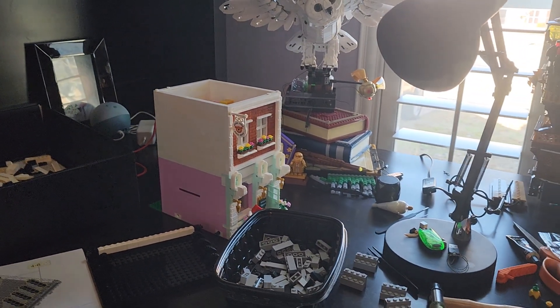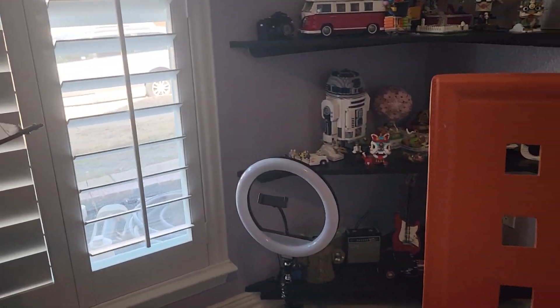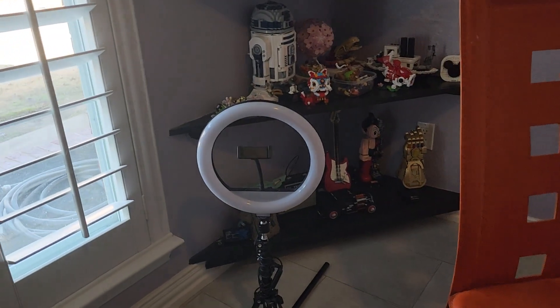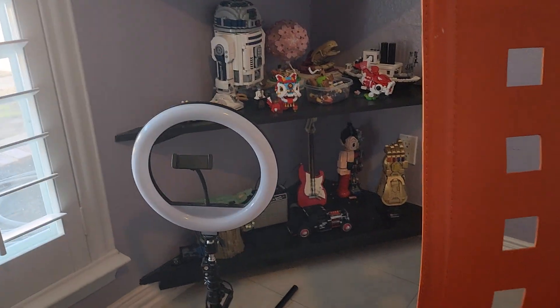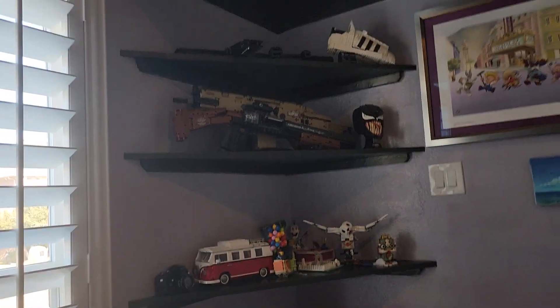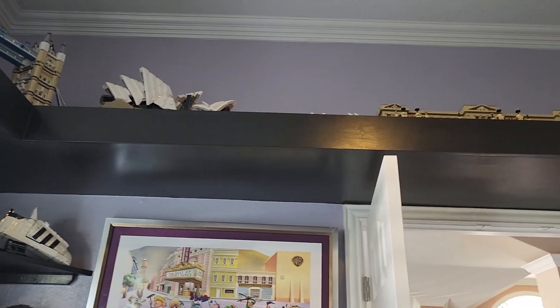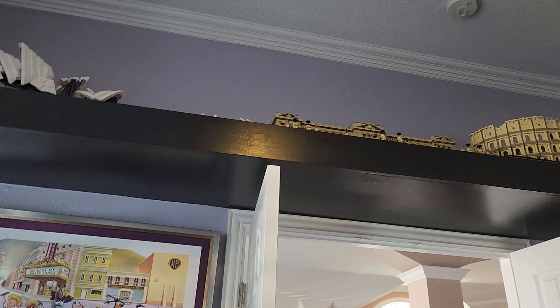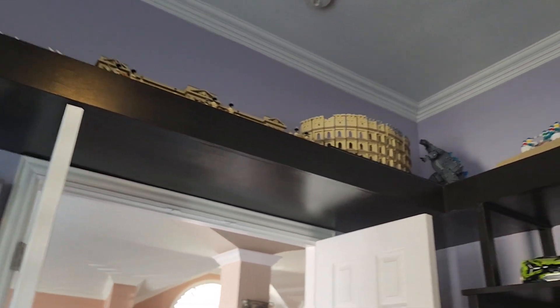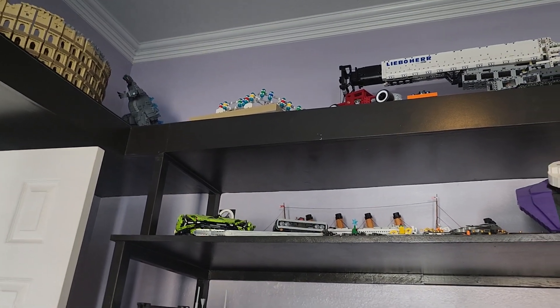That's the Europa modular I'm working on — the first two floors of the first building. As far as the shelving, I've got these corner shelves here just off the floor and they go all the way up in that corner, and then I've got a large shelf that goes all the way around the top of the room. There's Buckingham Palace, Colosseum, Godzilla, the Eye of London that somebody broke and I've got to fix.